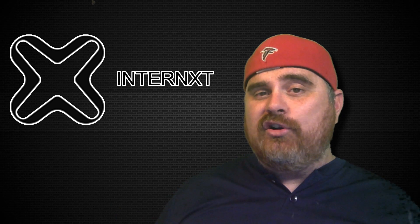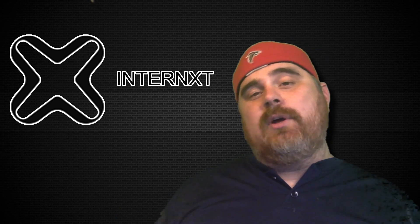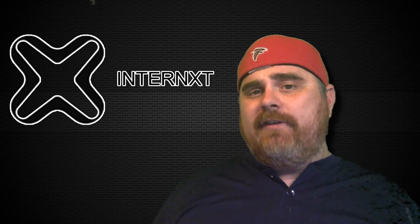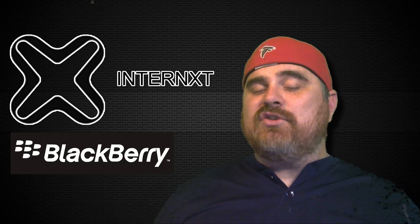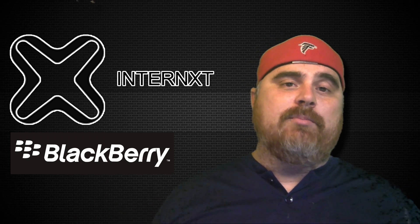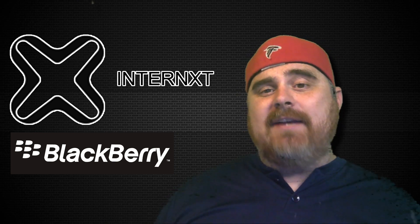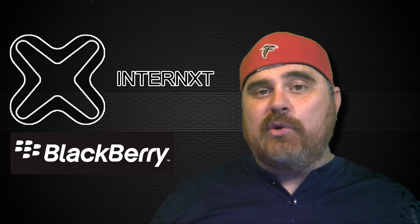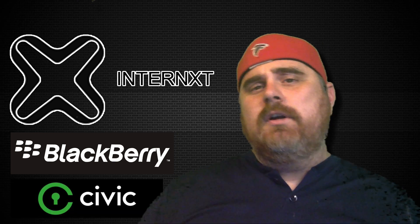One cool thing about this project is their partnerships. They've got two really big partnerships — one that's really big and one that's an up and coming company — that are very exciting. The first one is actually BlackBerry. They've actually been included in BlackBerry's enterprise partner program for solution providers. It looks like BlackBerry is looking to Internext as someone that can help them with their data storage, and that is really exciting and a big partnership for this project.